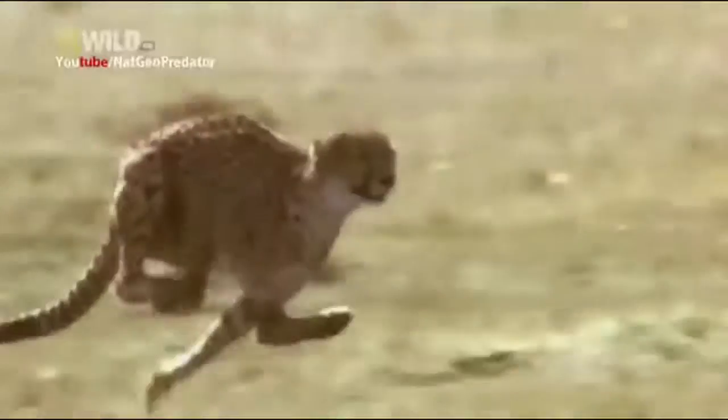Once the body starts to go into overdrive and overheat, the brain is the most vulnerable organ. Once the brain overheats, there's almost no bringing it back.